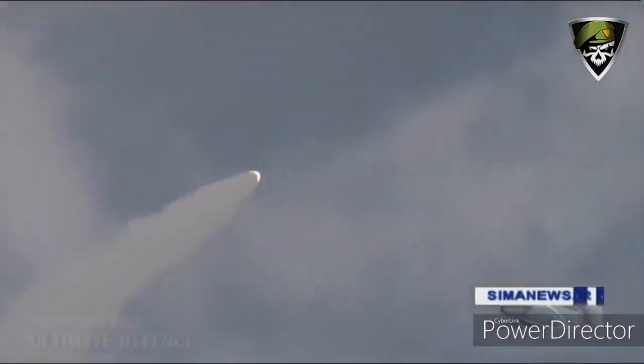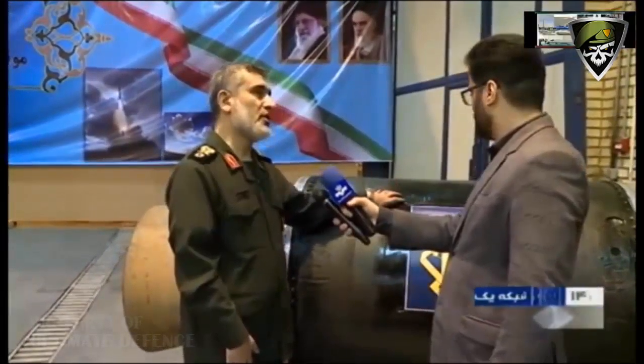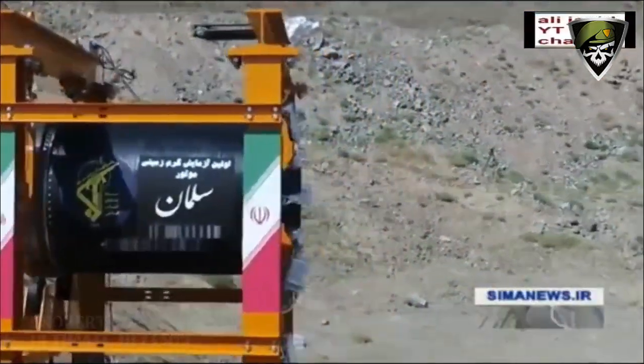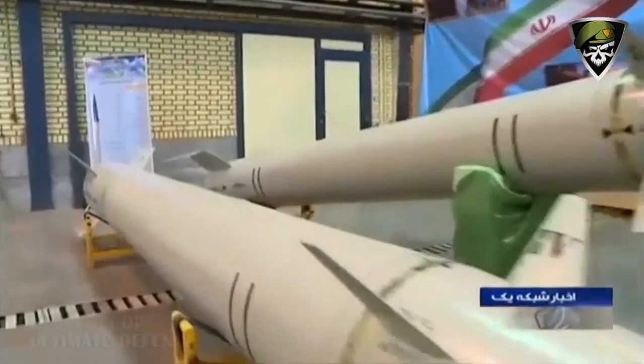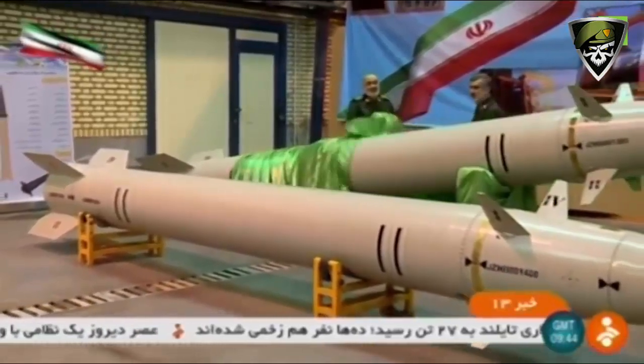The missile uses a separable maneuvering warhead that shapes the warhead stage trajectory after separation to improve impact accuracy. The missile uses four canard fins. The main contributor to this improvement is the Zohair, a new rocket engine made with carbon fiber composite rocket casing, designed to withstand pressures up to 100 bars at temperatures of 3,000 degrees Celsius. Until now, rocket casing made of steel was used for this purpose.